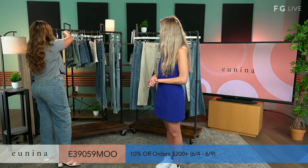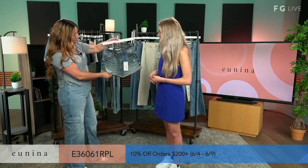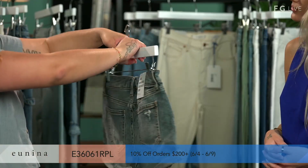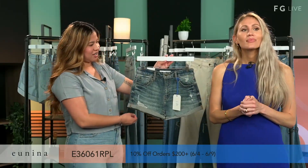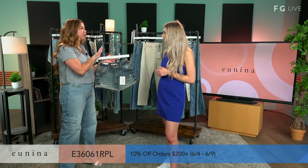Up next, we have our Cara in Replay. This is a very comfortable short. It is a high rise. It has a cuffed detail with some distressing, some whiskering, and it's just a really nice medium wash to have. You guys do a great job with the distressing — it's not so much, but it's still giving it that cool, vintage-y vibe. Our shorts run from extra small to large — extra small, small, medium, and large — and they are true to size. You won't need to size down or size up.